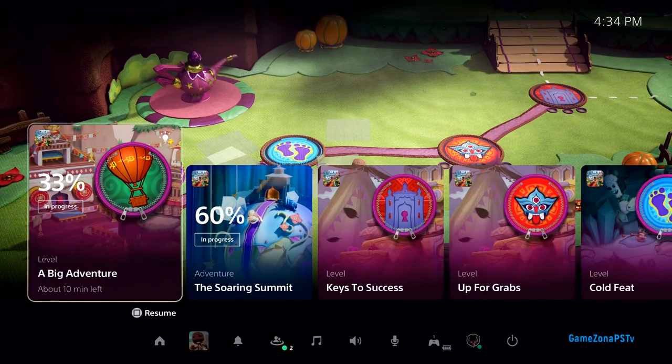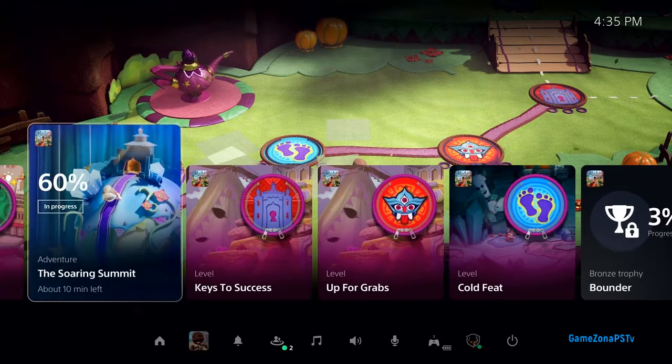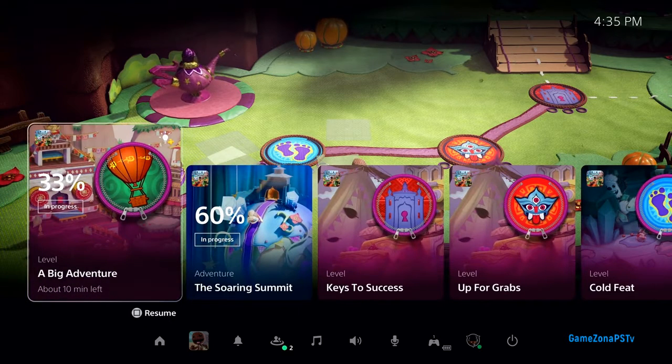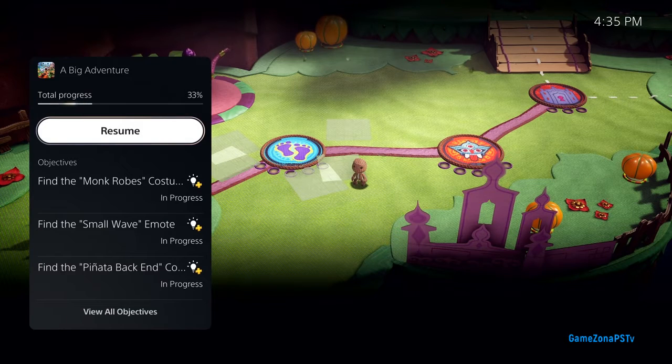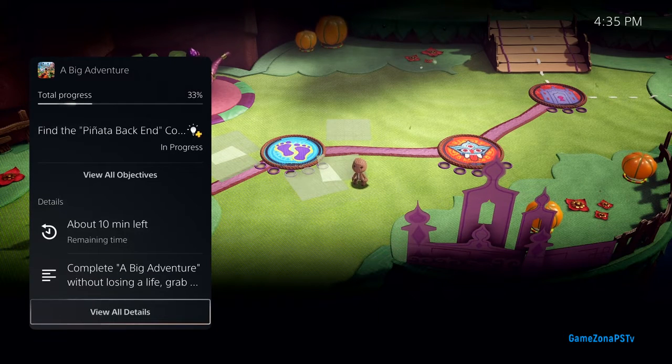I tap the PlayStation button to bring up the Control Center again. I can see a number of available activities, both active and suggested by the system. Taking the first one, A Big Adventure, as an example — I can see I haven't quite completed this level yet; I'm at 33%. Opening it up, I can see key objectives I haven't met, and a very important piece of information: it says about 10 minutes left. This is PlayStation 5's personalized playtime estimate, giving me an idea how long it will take to complete this activity.